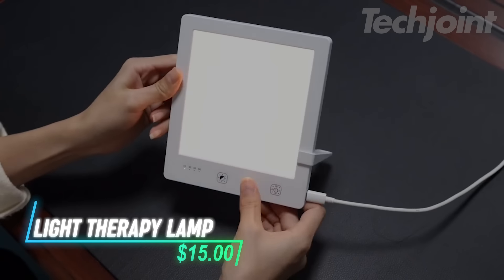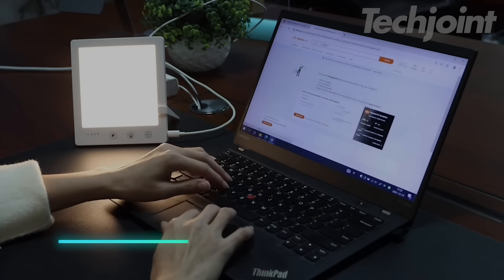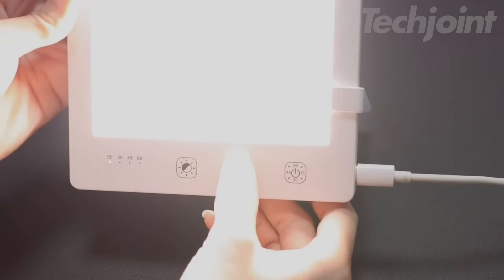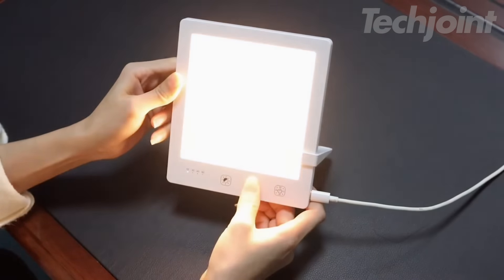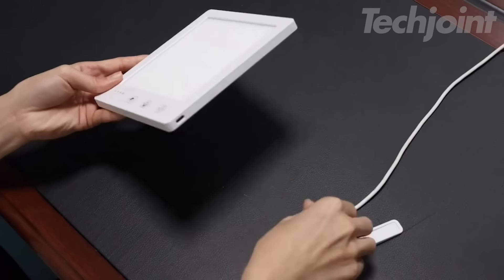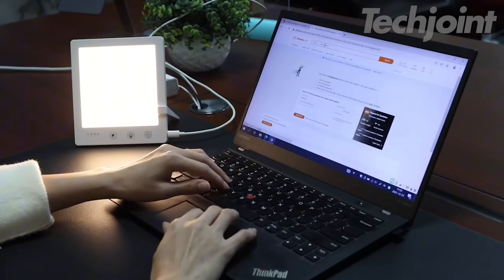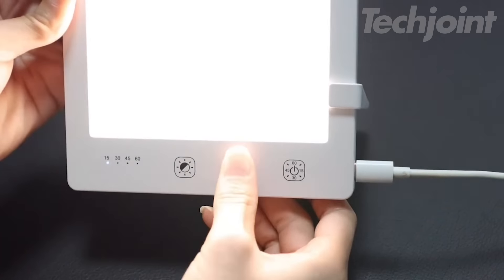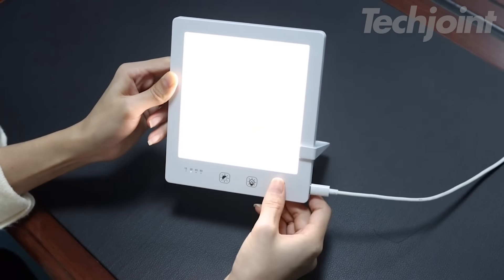Brighten your day with this full-spectrum SAD relaxation lamp, designed to help combat the winter blues and boost your mood. With adjustable brightness and color temperature, you can tailor the light to suit your needs, whether you're looking for a calm, soft glow or a brighter energizing light. The timer function allows you to set the lamp to turn off after your desired session. UV-free and perfect for both home and office use, this lamp mimics natural sunlight, supporting seasonal mood changes and promoting well-being throughout the year.